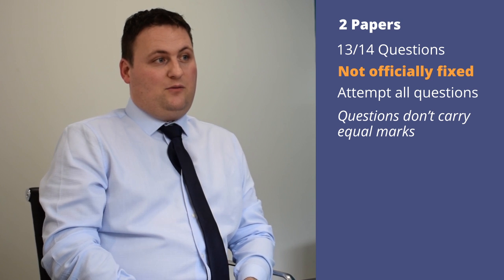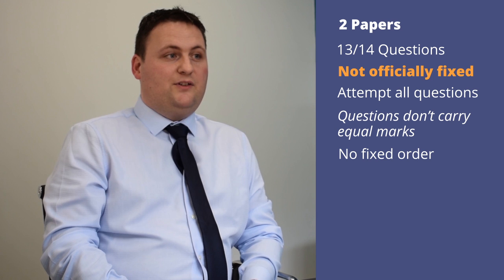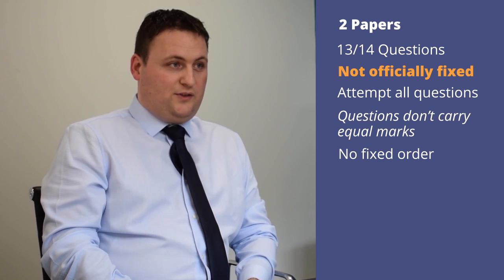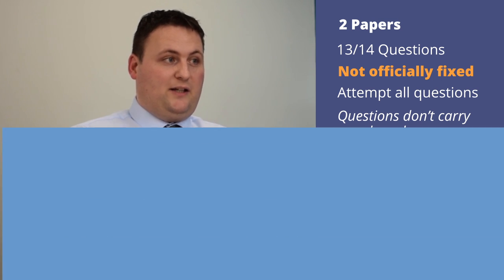Questions don't necessarily carry equal marks. There is no fixed order to the questions, so students don't have to start at question one, but they need to remember that the further they progress into the paper, the greater the challenge that can be expected.